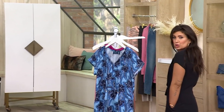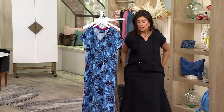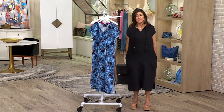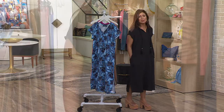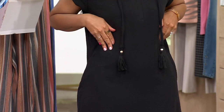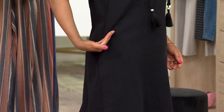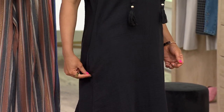Just super easy to throw on. It has two pockets that are placed perfectly. I'm funny about pockets — I hate when they're up high, that's uncomfortable. These are nice and comfortable; you wouldn't even know they're there because of the placement, almost along the seam.